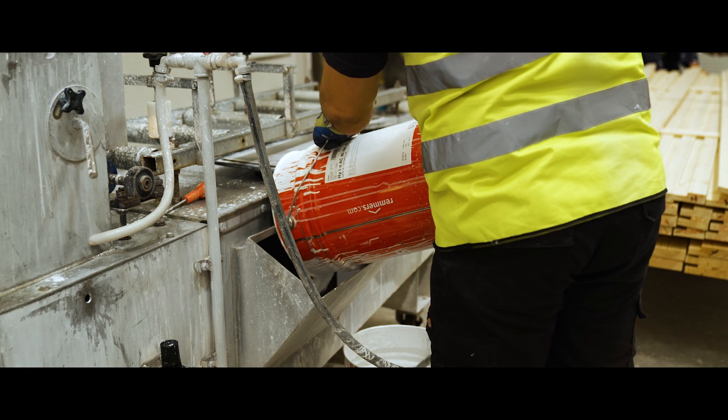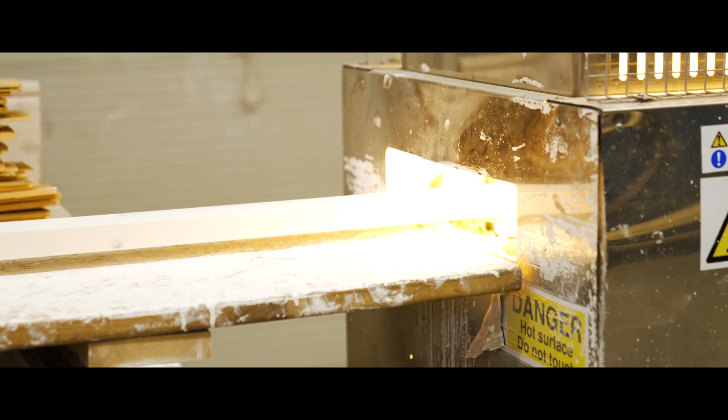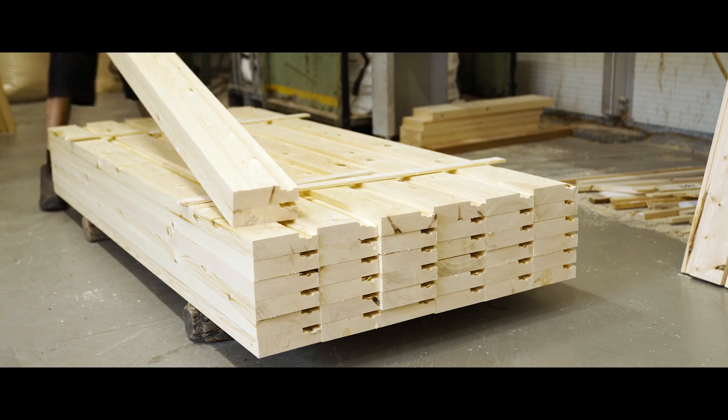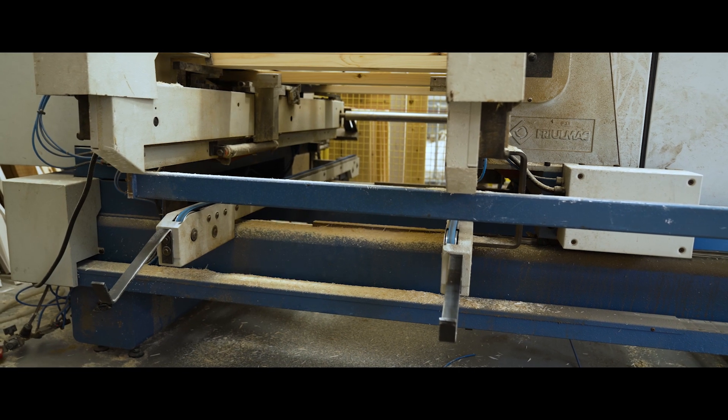To save time and money on site, we're able to prime your timber with a single or double coat of white primer. We also manufacture a range of internal door casings, as well as a range of standard and BWF-certified fire-rated door casings and linings.